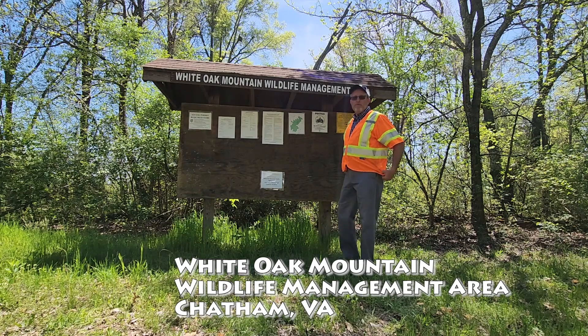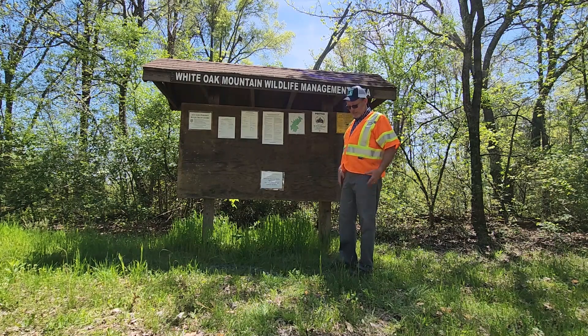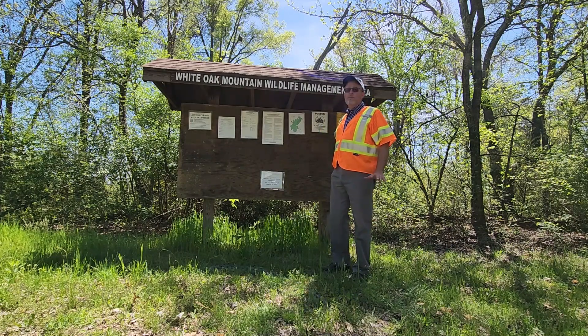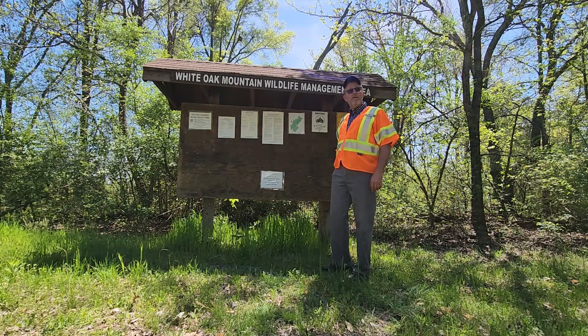I'm stopping by at White Oak Mountain Wildlife Management Area, maintained by the Department of Wildlife Resources. I've got orange on — not because it's legally required, but spring turkey season is in and I want to be non-intrusive to any hunters in this public area. We're going to take a look at some of the edge habitat here to better define, from the game department's standpoint, how edge habitat benefits wildlife and why it's important — building on what Sarah shared earlier.